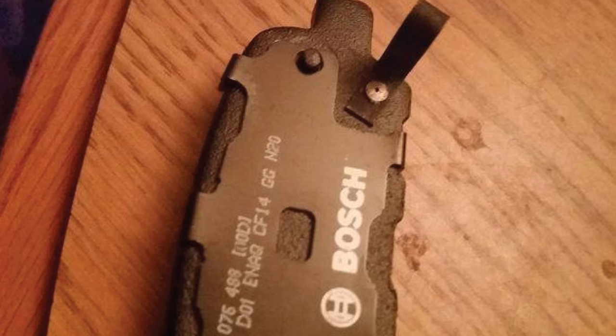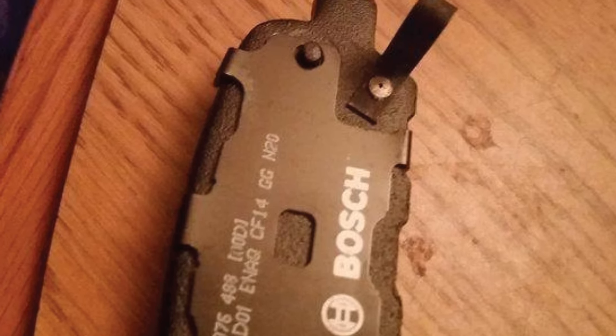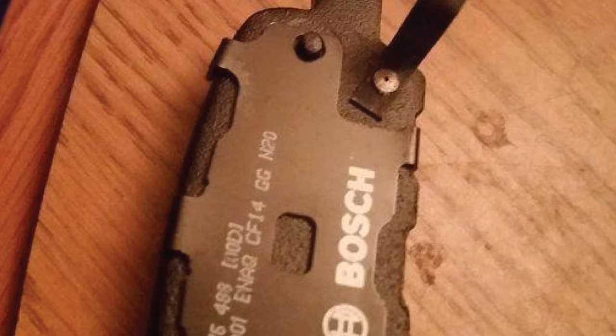It's very likely these pads will fit your application since Bosch offers best-in-class coverage for all vehicles.